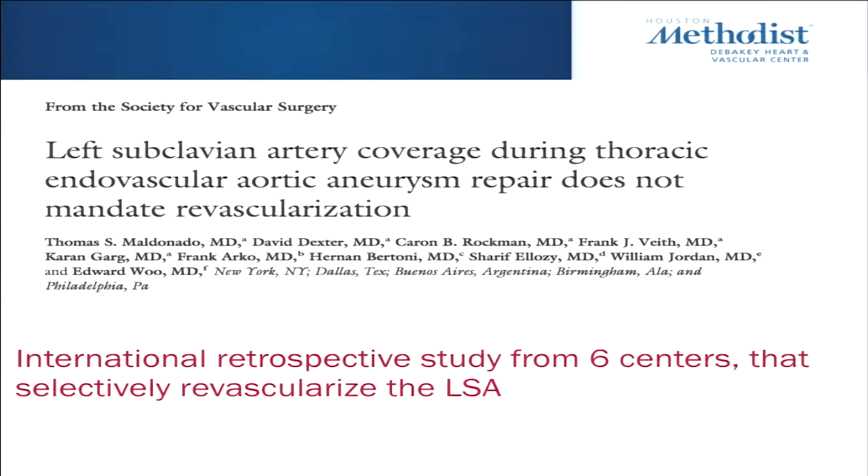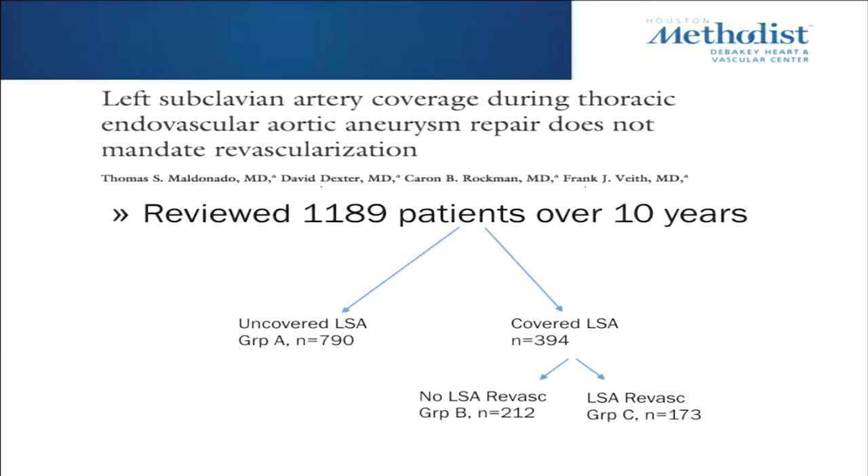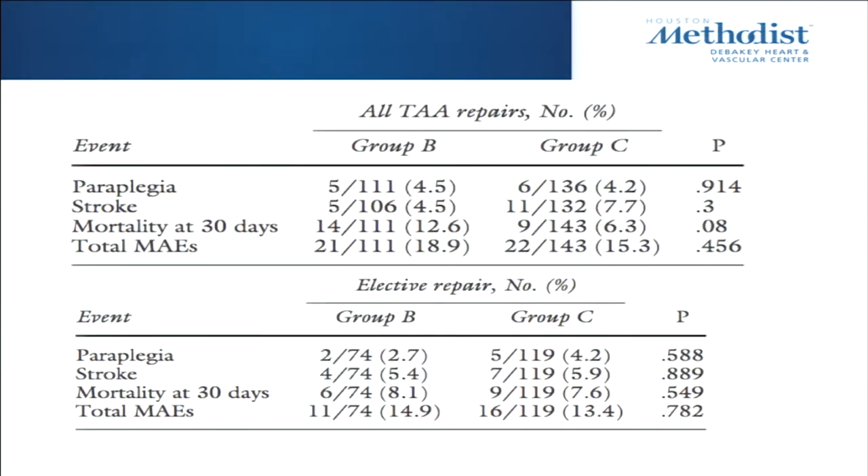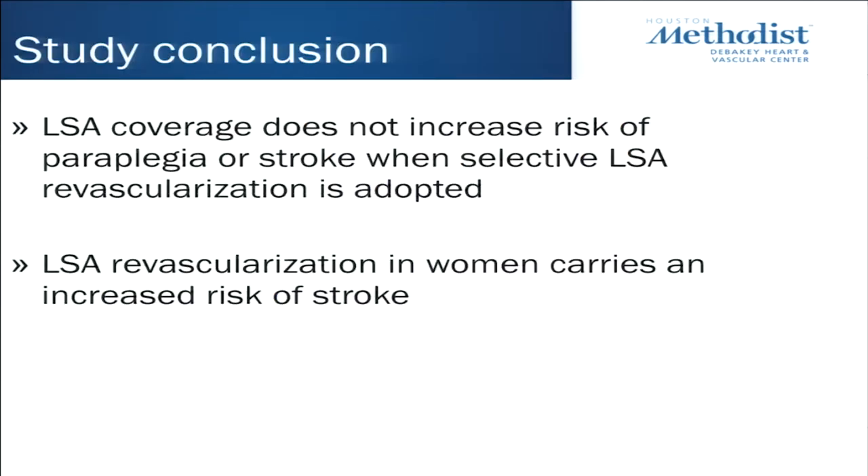Another group looked at six large international centers — almost 1,200 patients over 10 years. Out of those, 394 had the left subclavian covered. The indication for most was aneurysmal disease. For the entire cohort: paraplegia 6%, stroke 6.5%, 30-day mortality 12.4%, total complications 18.3%. When comparing no revascularization versus revascularization, there was no difference in paraplegia, stroke, or mortality. Their conclusion: left subclavian coverage does not increase risk of paraplegia or stroke when selective revascularization is adopted. They also found that left subclavian revascularization in women carries increased risk of stroke.